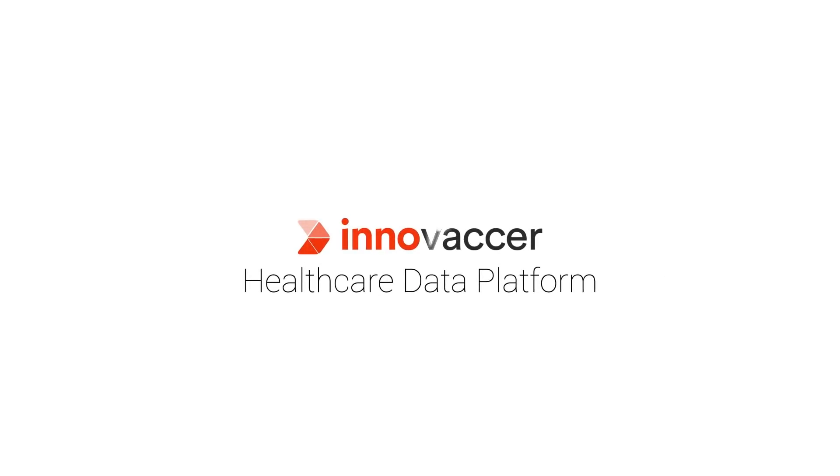Switch to smarter care. Switch to EndNote. For more information, visit innovacer.com.